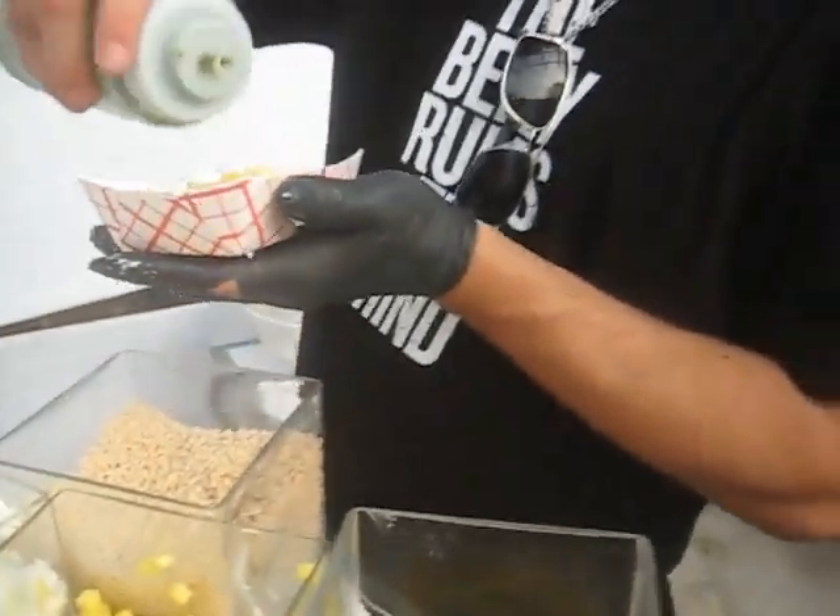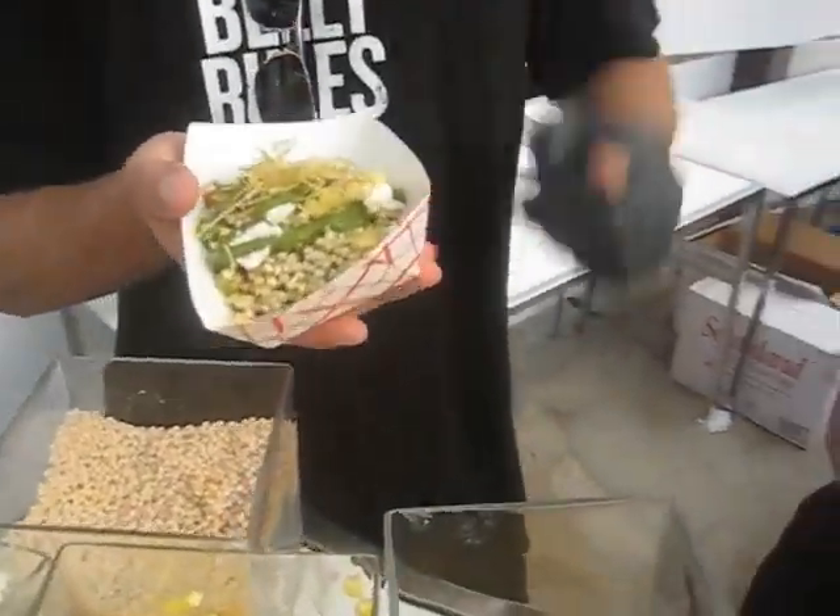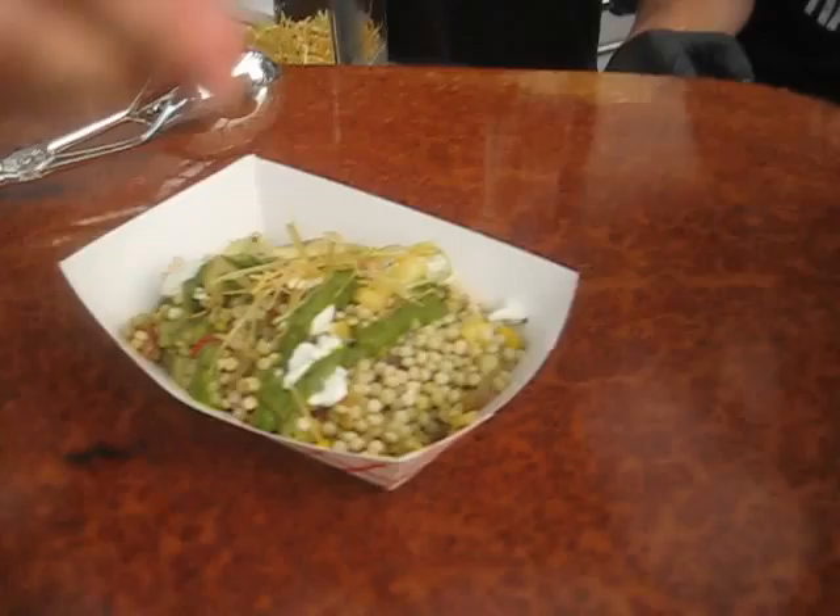Thank you. Very good. And the special sauce is? Jalapeno spinach vinaigrette. There we go. That's how we do — Beer dude style.